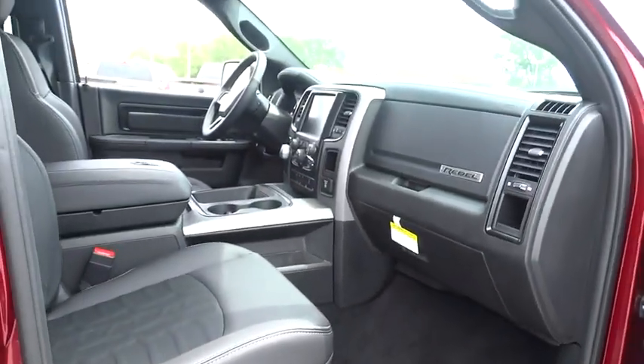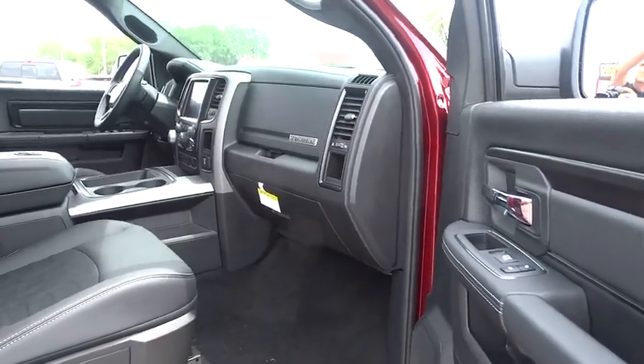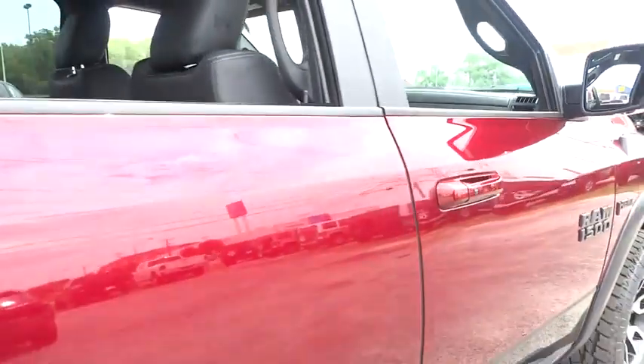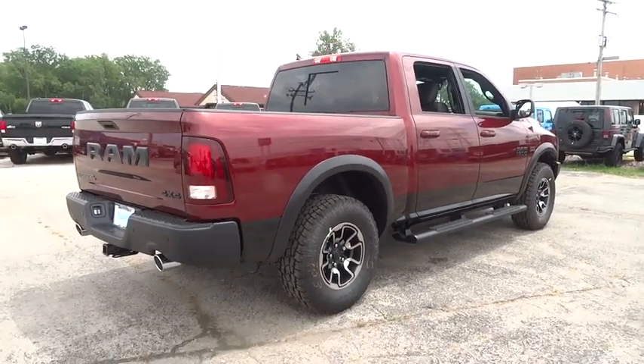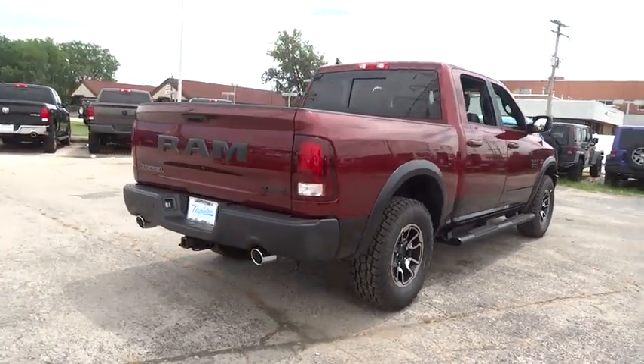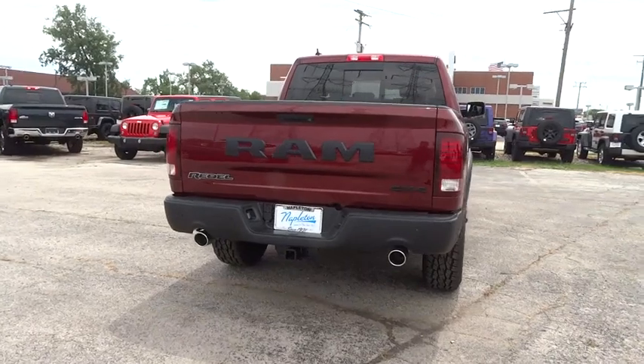Compass, heated steering wheel, heated front seat, trip computer, rear window defroster, electronic stability control, security system, fog lights, tachometer. This beauty will even make your house keys jealous. Drive it today.